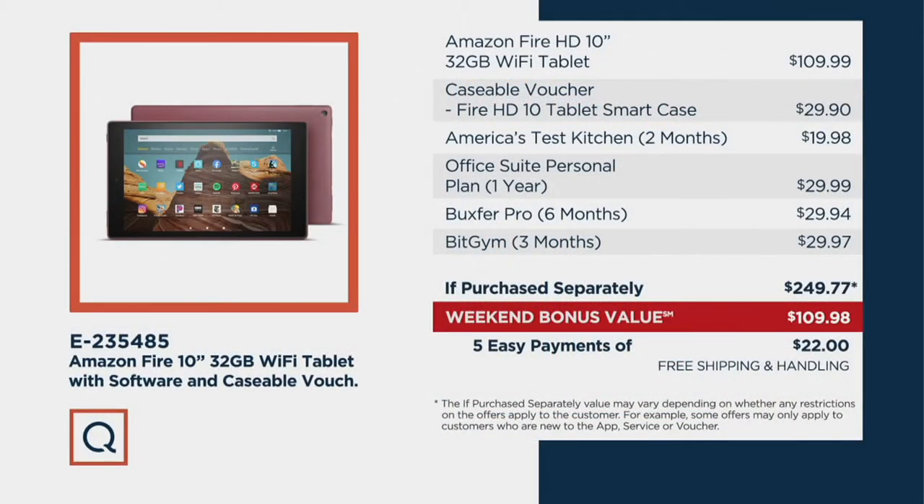Look at everything you're getting. You're not only getting the Amazon Fire tablet, but also a Caseable voucher which gives you the ability to have a custom case made just for your tablet. You also get subscriptions to things like America's Test Kitchen, Office Suite Personal Plan, Bucks for Pro, and Bitgym — because everybody's trying to work out with summer right around the corner. If purchased separately, you'd be paying $140 more, but today for five payments of $22 you get free shipping and handling. Item number E-235-485.